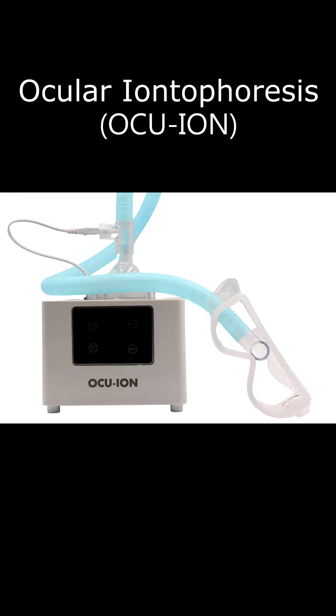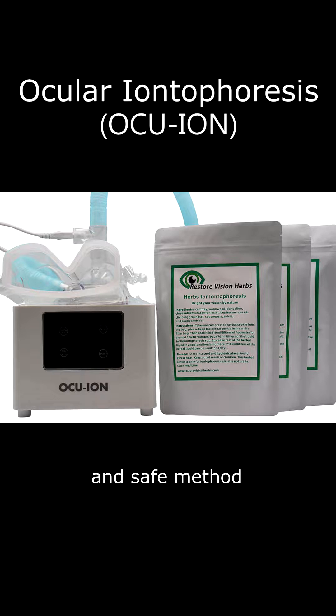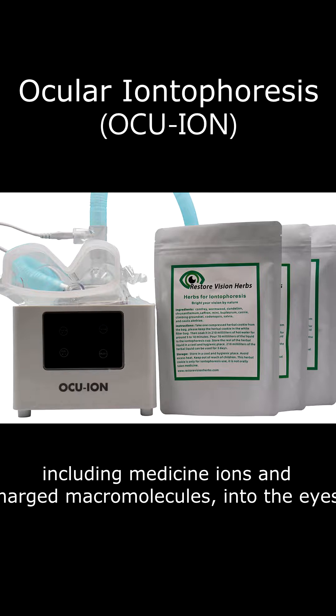Ocular Iontophoresis — Ocuion. Ocular Iontophoresis is a non-invasive and safe method for driving drug-loaded nanoparticles, including medicine ions and charged macromolecules, into the eyes.